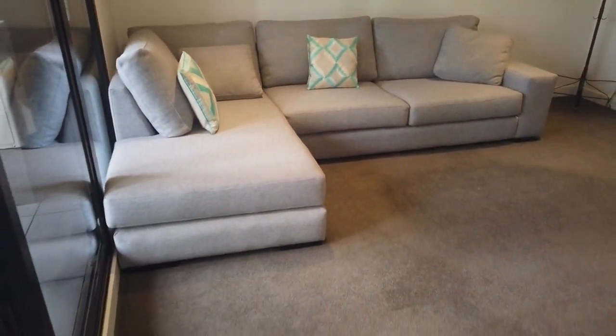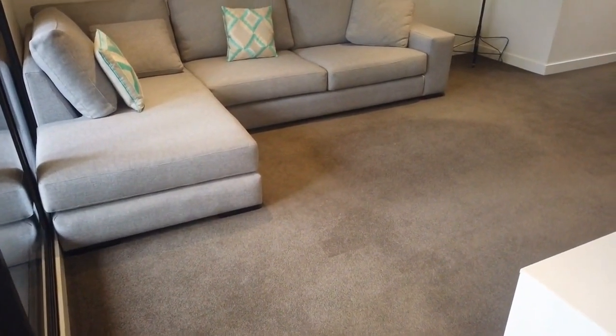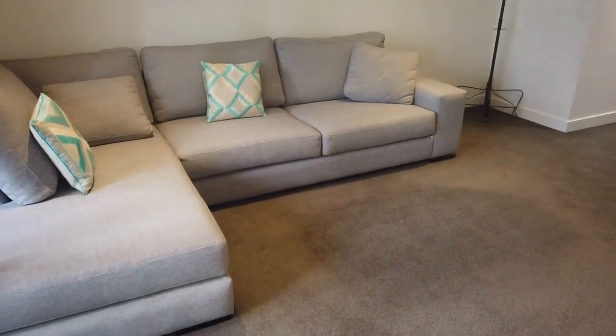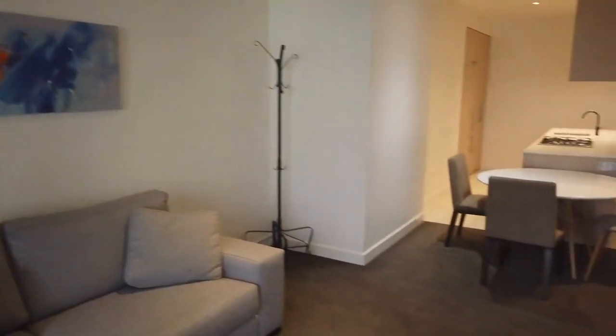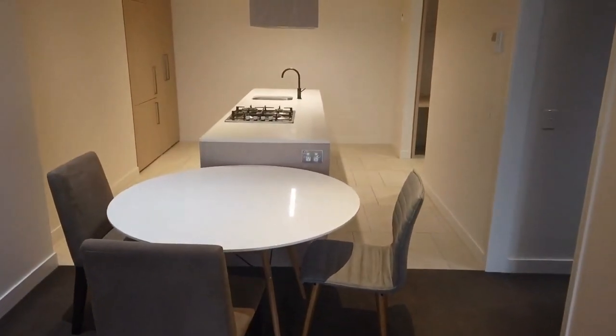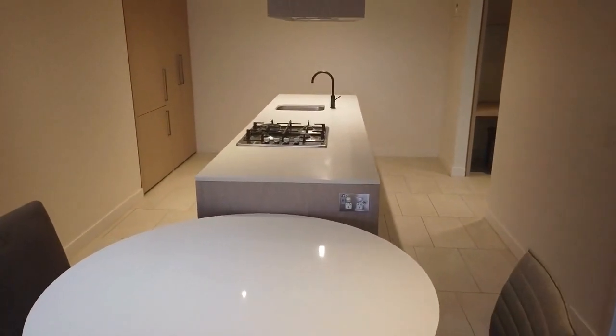As you can see, the living room is very spacious — you can fit a large size sofa lounge. There's an AC unit in the living room, a dining area, followed by a huge kitchen with a gas cooktop and a huge island bench.